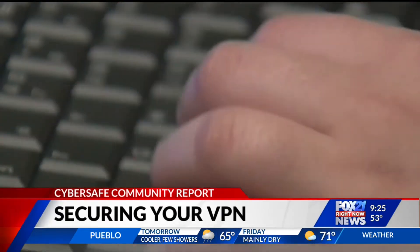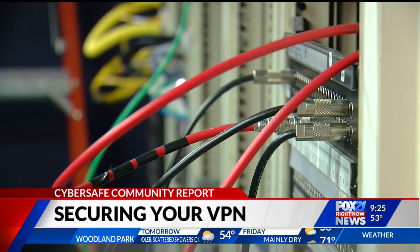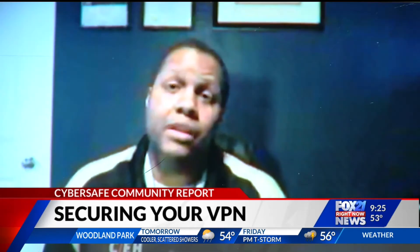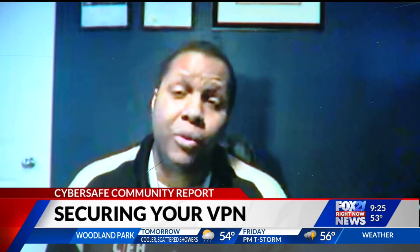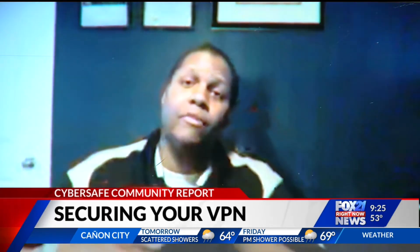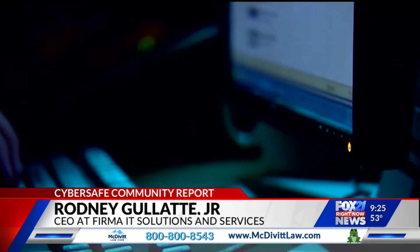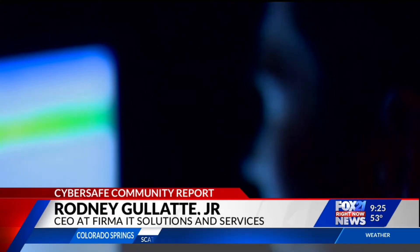Setting up a virtual private network, or VPN, may be convenient, but it can also make a business vulnerable to hackers and cyber attacks. The best thing is to not be on those public wireless networks. Some apartment complexes have one Wi-Fi for everybody. Can you imagine those people going back to their apartments and then logging into their bank account? It's bad.